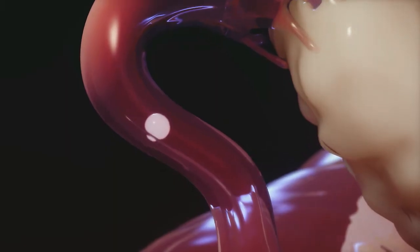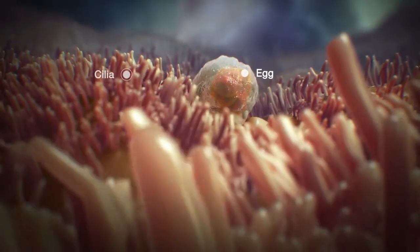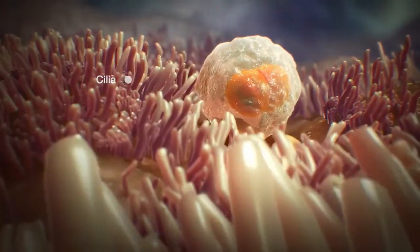The fallopian tubes are where the egg is fertilized by the sperm. The fertilized egg is propelled to the uterus by the hair-like projections that line the fallopian tubes.